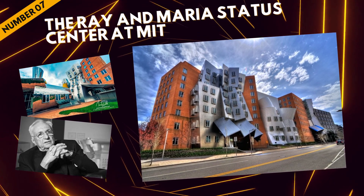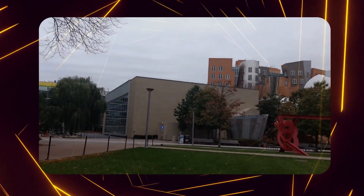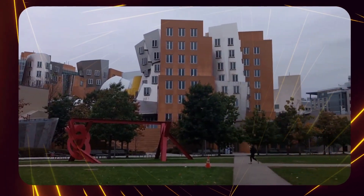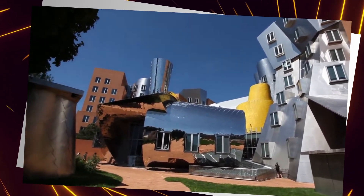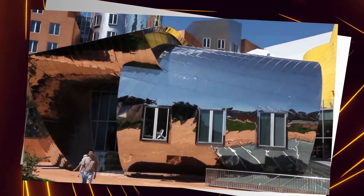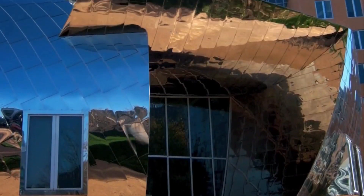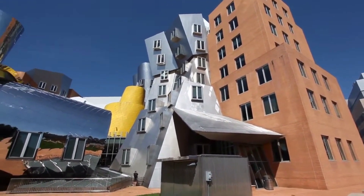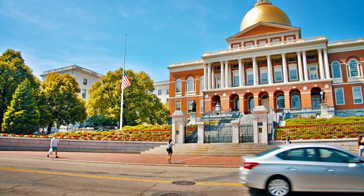At number seven, we find the Ray and Maria Stata Center at MIT in Cambridge, Massachusetts. Designed by renowned architect Frank Gehry, this deconstructed marvel resembles a crumpled paper model more than a traditional MIT building. Despite its awe-inspiring and unconventional shapes, gravity soon made its presence known — leaks, mold, cracks, and even a 2,000-pound piece of masonry falling off became the cherries on top of this problematic sundae. The Stata Center serves as an educational reminder of the consequences of pushing construction boundaries too far.